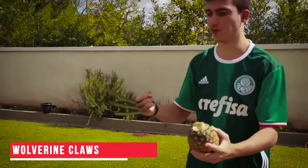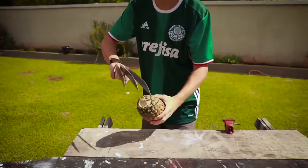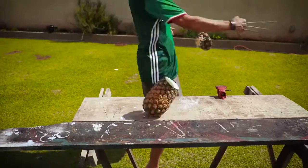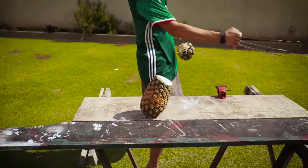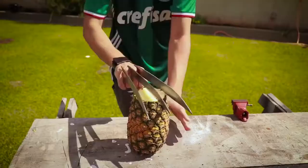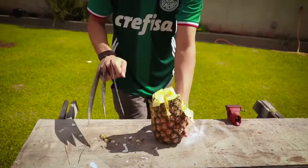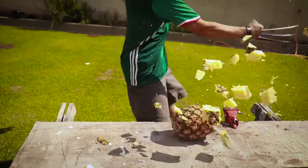Wolverine Claws. Our next gadget is the dangerous Wolverine Claw. I'm sure many of you love this character from the X-Men series, especially the claws that are super sharp and powerful. This gadget is made from a strong and durable material. The design is well thought out, which makes it comfortable to use. Just strap it on and transform yourself into Wolverine. The purchase link is in the description.